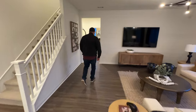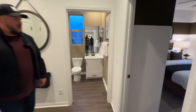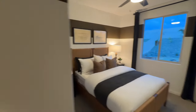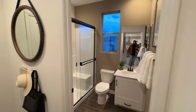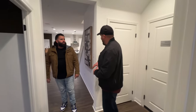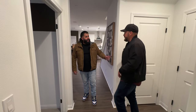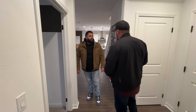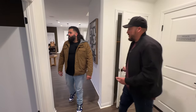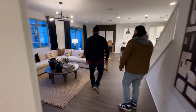Right behind us there's a bedroom with a full bath, plus access to the garage. Think about it — if you wanted to create a private space, it would be really easy to put a door here to have access from the garage. There's even a little closet. This could ideally work as a multi-generational suite.